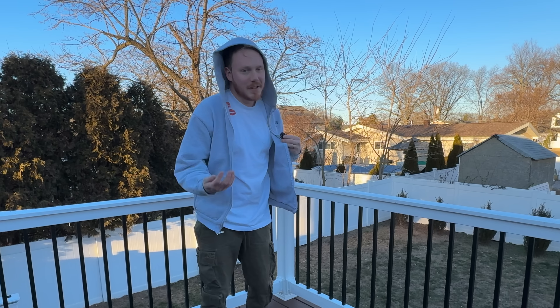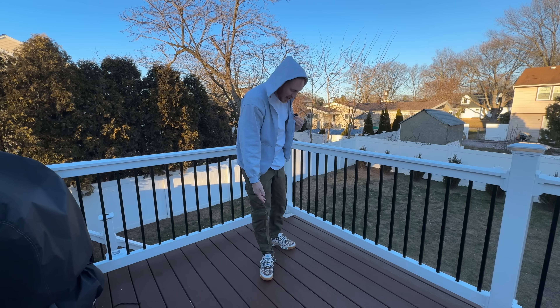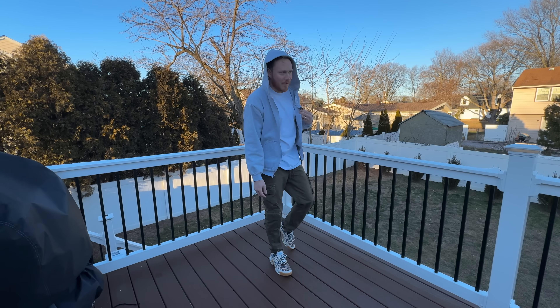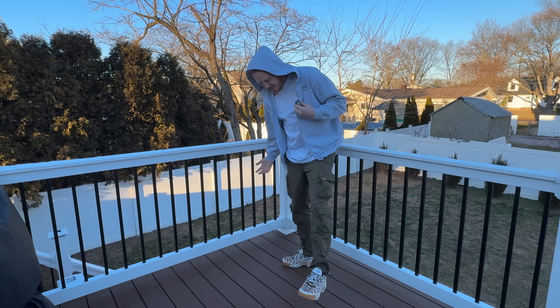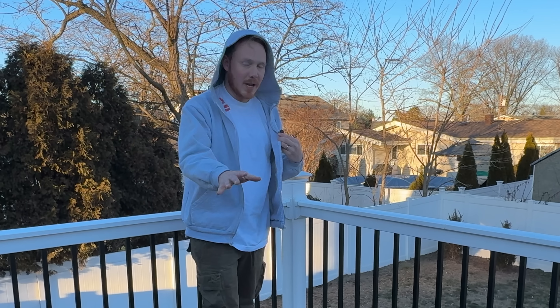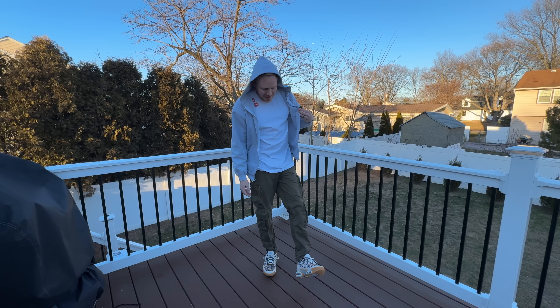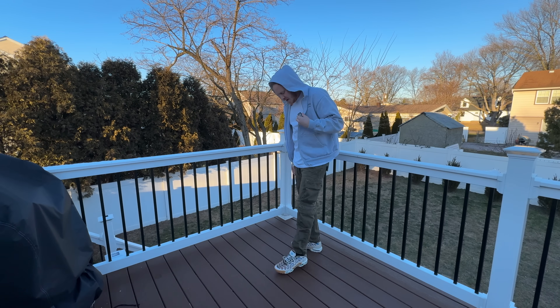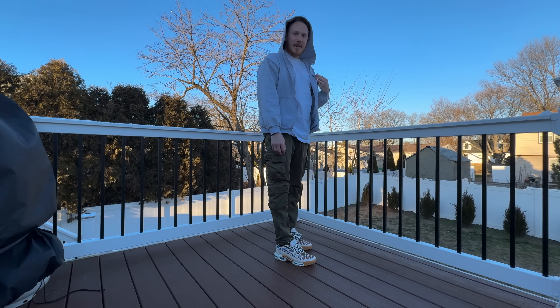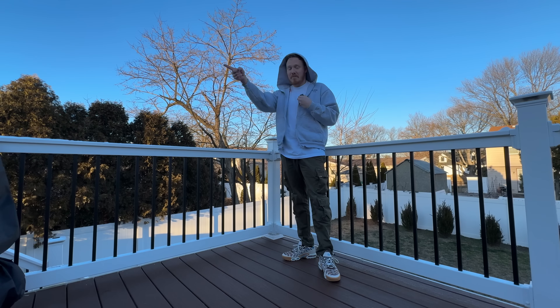Comfort-wise, they feel the same as the original. Size-wise, definitely true to size — I'm a size 9, these are a size 9. I would absolutely recommend true to size; they feel literally perfect. Standard Nike shoe — most Nike shoes tend to fit true to size, and this one's no exception. The colorway and shape look good on. Would you say my swag levels have gone up? If you had to rate it out of 10, what would you give it? 7.